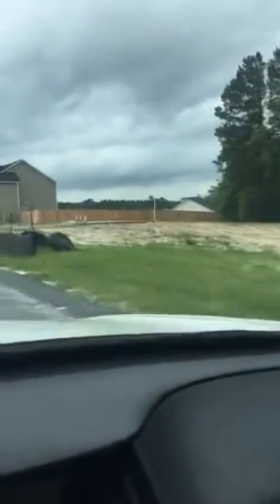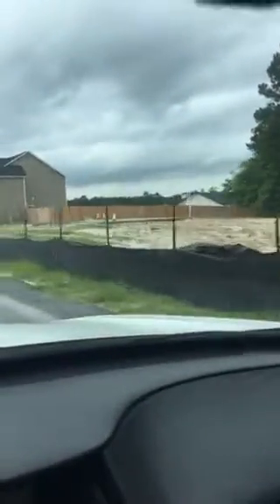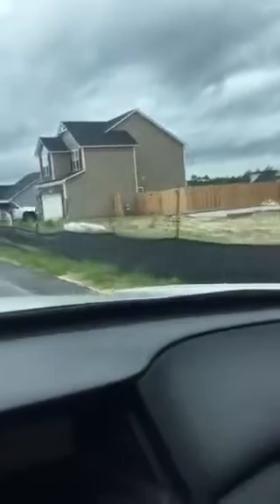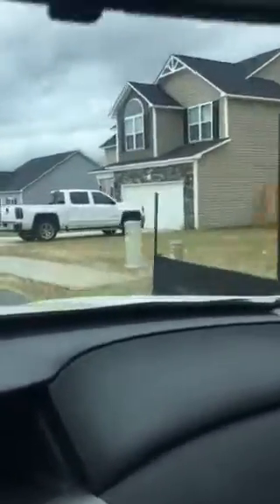We can see that they do have one that they're building here. They've already poured the slab for it, so we know for certain there's going to be one. I'm going to drive around a little bit just so that you can get an idea of what the neighborhood looks like.